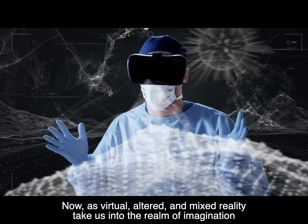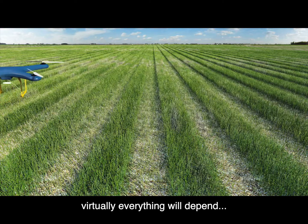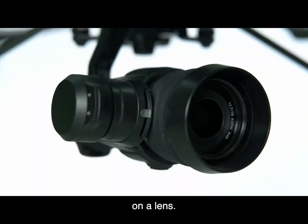Now, as virtual, altered, and mixed reality take us into the realm of imagination and visualization, virtually everything will depend on a lens.